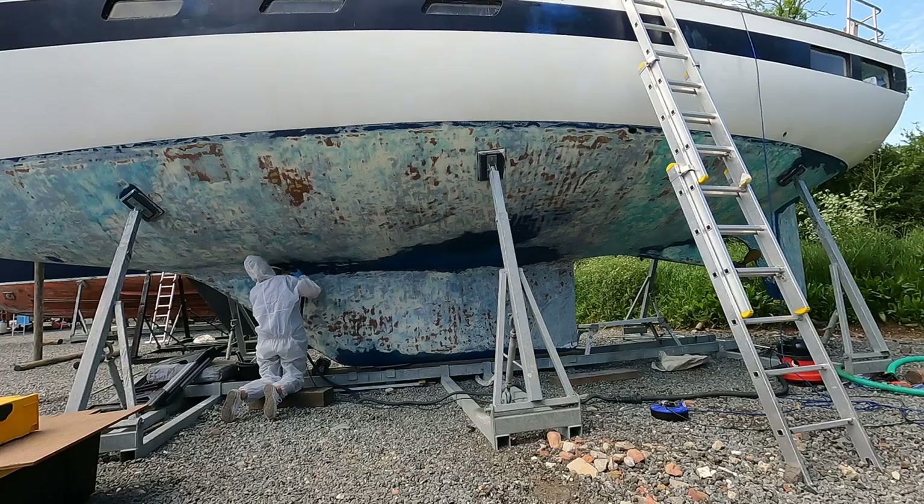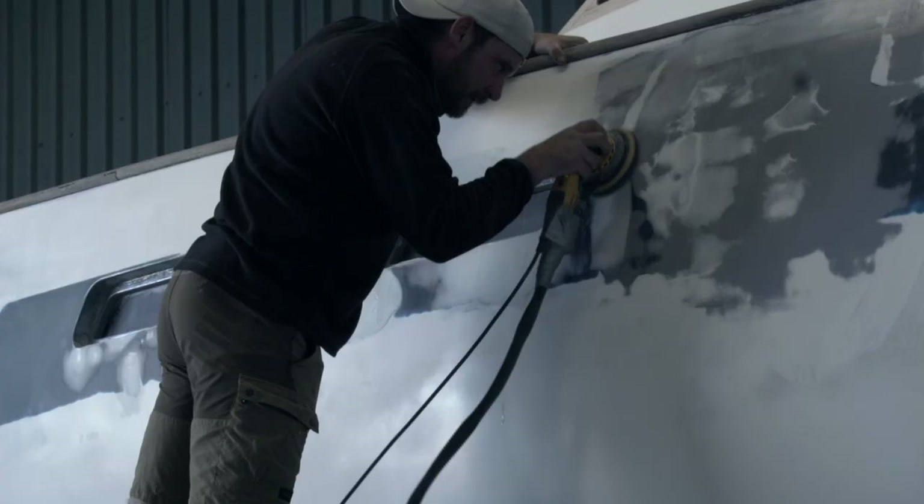On a yacht during a refit like this there's a lot of sanding involved, so one thing we keep ordering and using is sandpaper — specifically Abranet from a brand called Mirka. It is more expensive than traditional sandpaper, but it lasts much longer, is quite efficient, and doesn't get clogged as much, so over the long run it probably works out the same. We spent a whopping £726 on sandpaper alone.